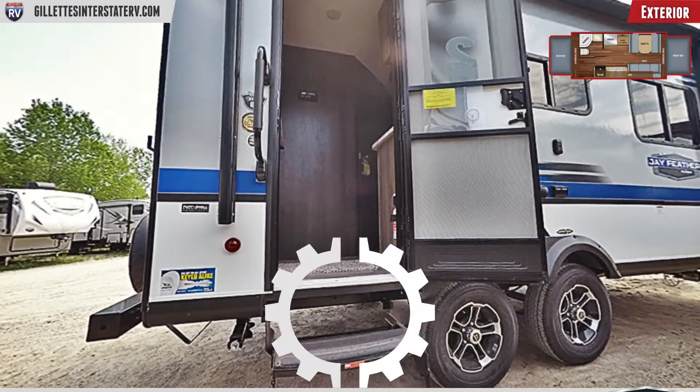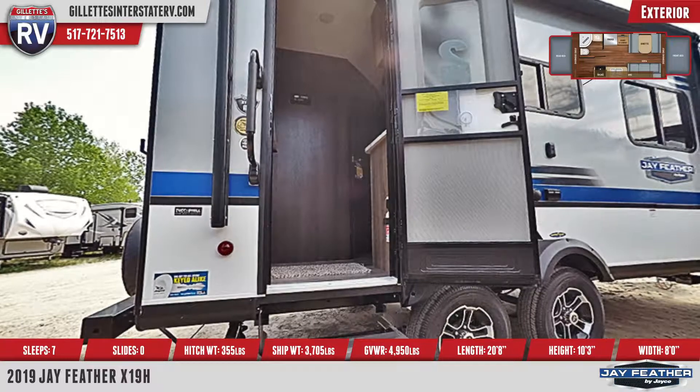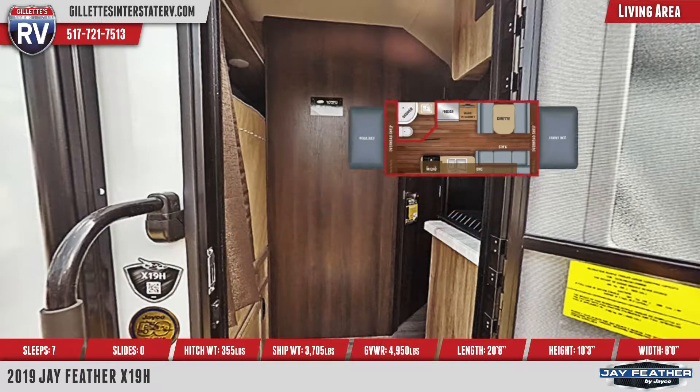Step into the trailer and you'll find the living area and kitchen. Inside the kitchen, there is a refrigerator, microwave, seamless countertops, a 4060 sink with a cover, and an oven with a 3-burner cooktop.